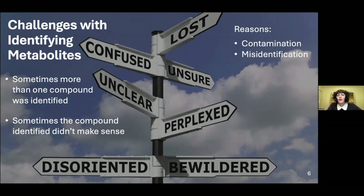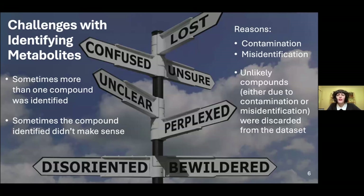If a compound was potentially misidentified, we could compare it to another database called ChemSpider using the same retention time and m/z ratio. If compounds still didn't make sense due to contamination or misidentification, we simply discarded them from the dataset.